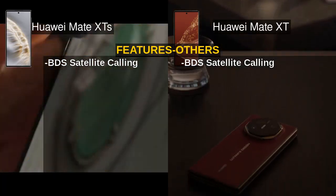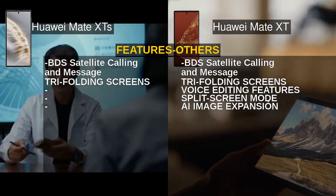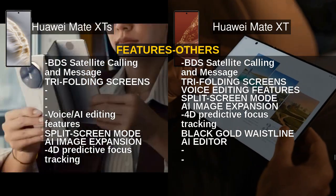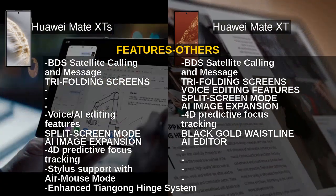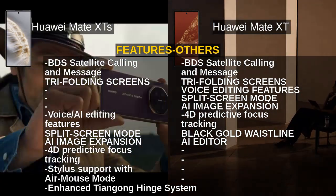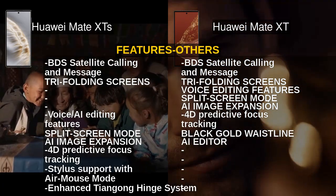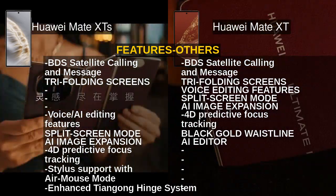Unique to the Mate XTS is stylus support with air mouse mode and an enhanced Tiangong hinge system, elevating its multitasking and creative capabilities. Both devices offer BDS satellite calling, tri-folding screens, voice AI editing features, and split-screen mode, but the Mate XT adds a stylish black-gold waistline and AI editor. The Mate XTS leans more into productivity, while the Mate XT focuses on aesthetics and AI enhancements.